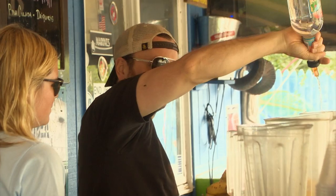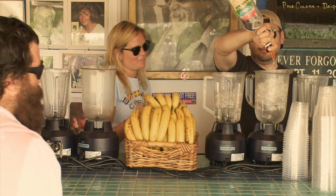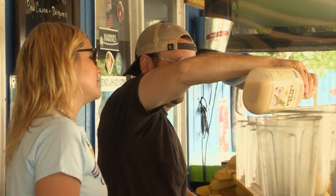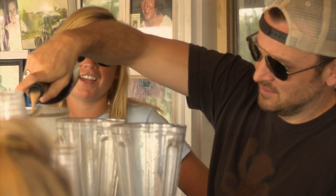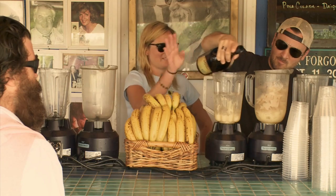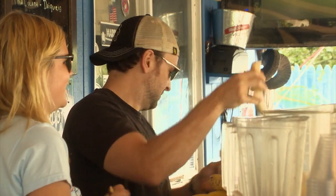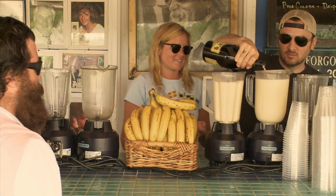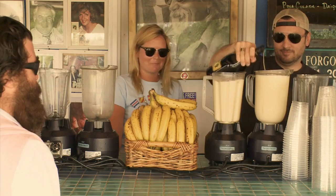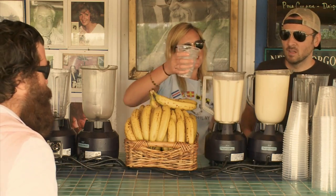Into the blender, I pour light rum — not counting, just keep going. This is going to be really strong. Then I add pina colada mix, banana liqueur, Irish cream. Now it's ready to blend. While blending, I add several bananas, then more Irish cream. And some ice to chill it out, so people don't get too wasted.